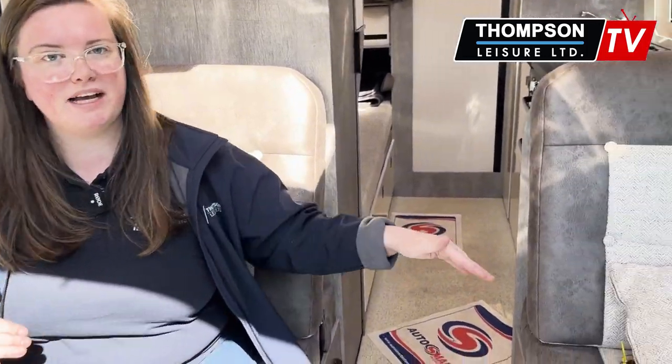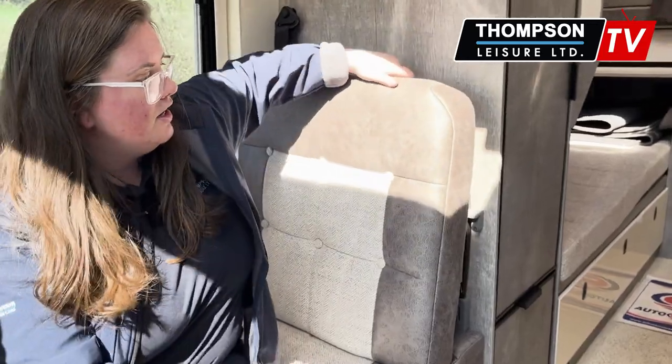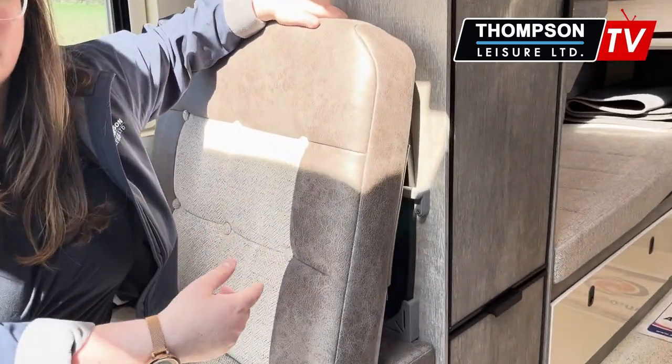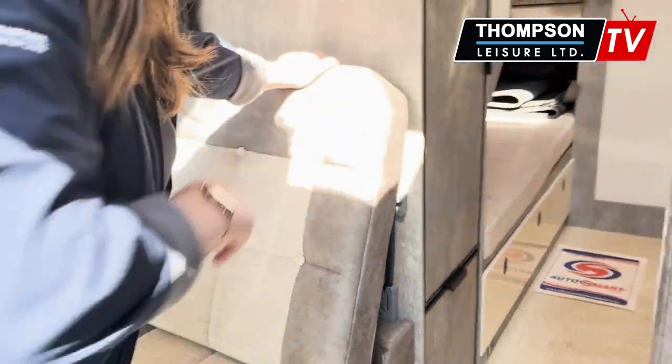I'll show you what it looks like normally whenever you're driving. So this is the usual passenger setup. It's a four berth, four belt. These are your passenger seats. There are positions for a table to go, and whenever this was slid down you would have seen the table was just behind here as well. And there's another behind the other passenger seat.